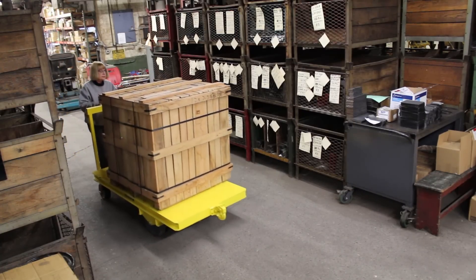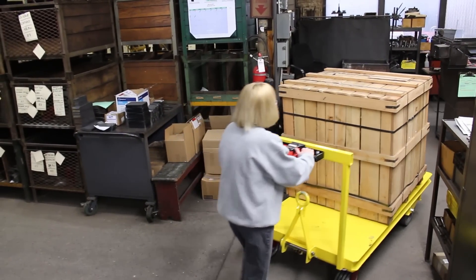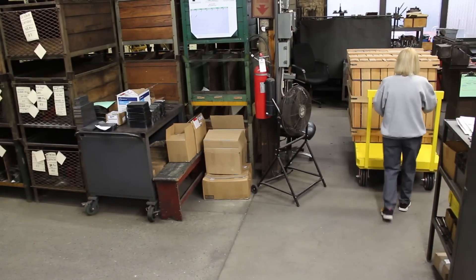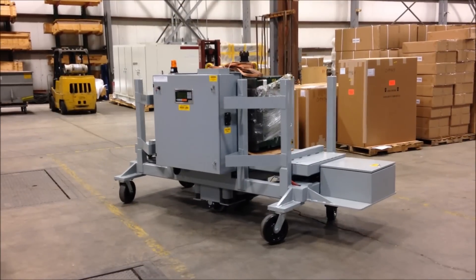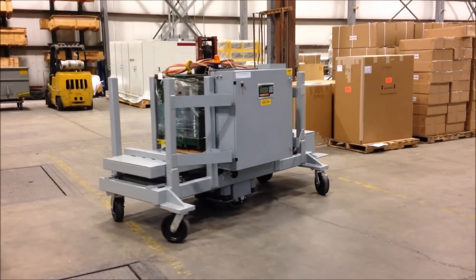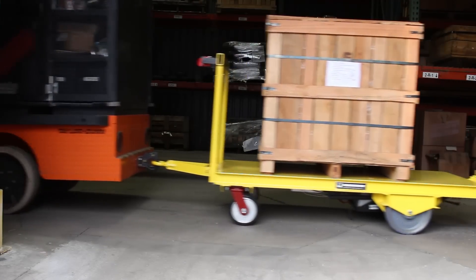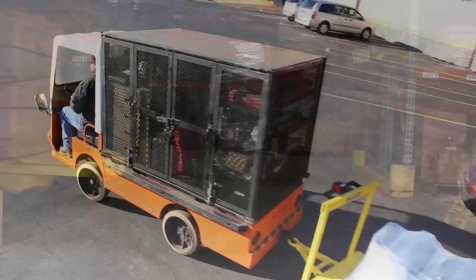Need to maneuver heavy loads in production areas? These space-saving carts can navigate tight spaces with little effort. Designed with center drive wheels to reduce your footprint and gain 360-degree control.